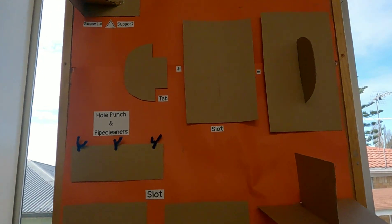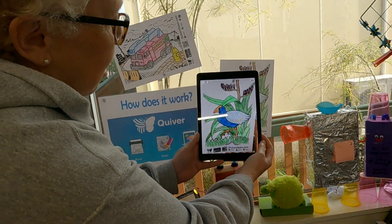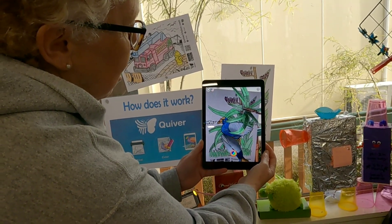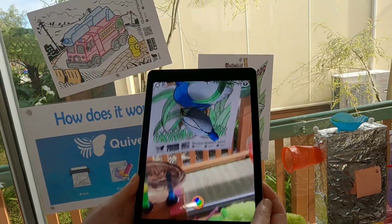We also had a live demonstration of Quiver. So with Quiver, you scan your coloured picture in and — just like that — it comes to life. There's music too. Oh my gosh, I don't know if you can see it properly, but it's all 3D. That's amazing.